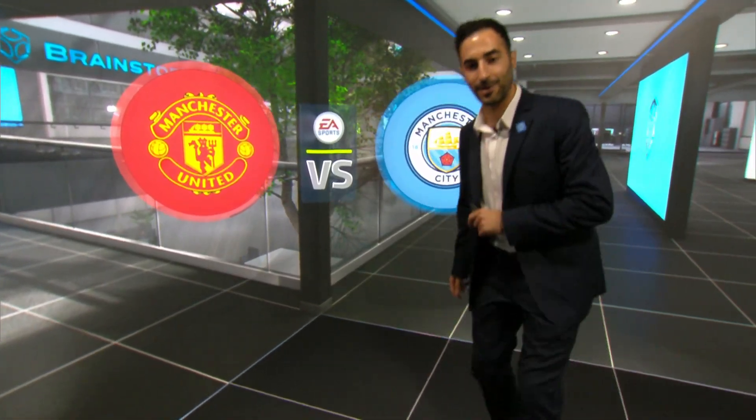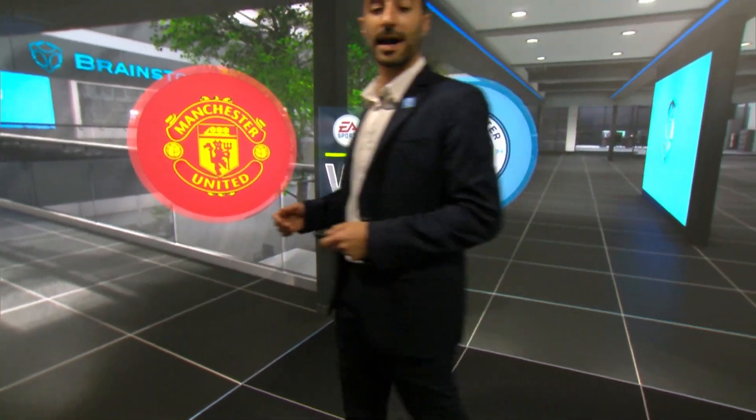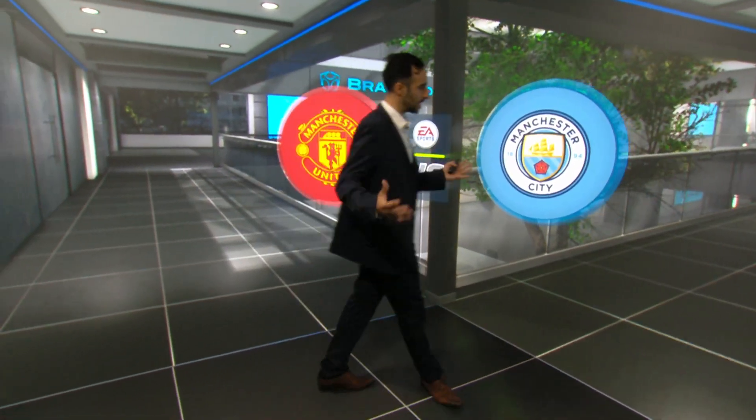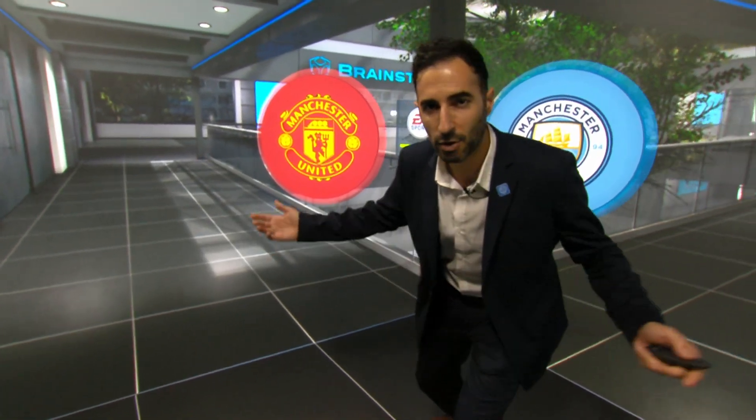The audience at home will see what the camera sees, while the presenter can easily interact with the graphics just like I do. They are right here in my face and you can talk about Man City, Man United, who's going to win? The graphics are too good.